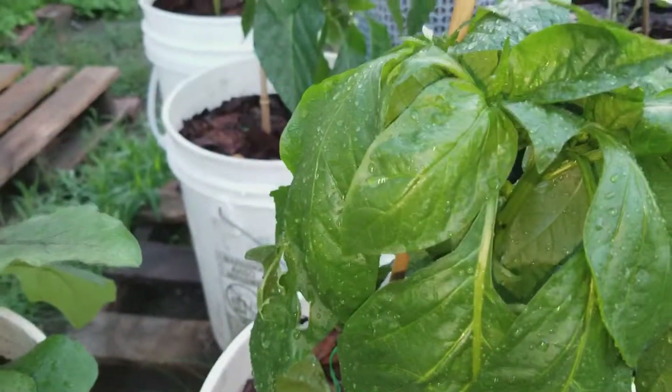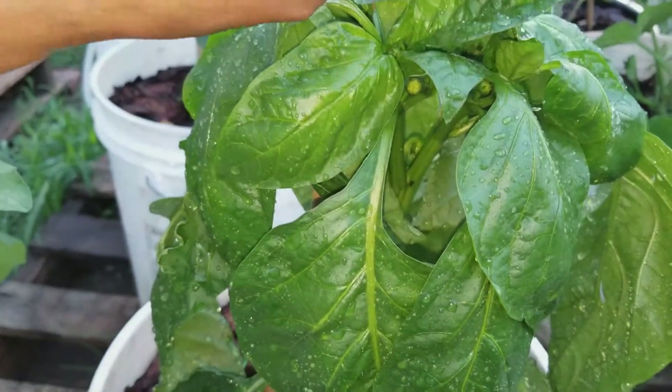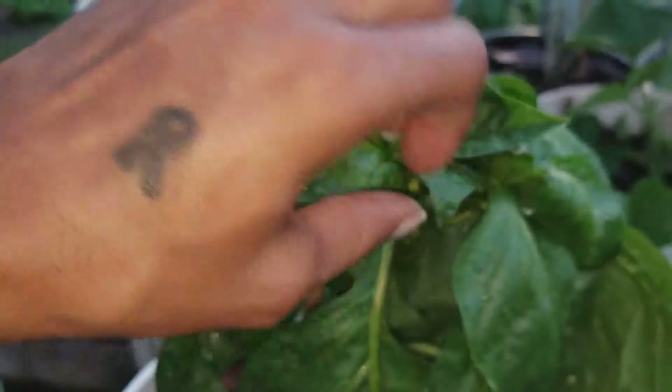So one pepper and it'll pay for itself. As many as I'm gonna get, it's definitely gonna pay for itself. You can see the little knobby looking buds right there.